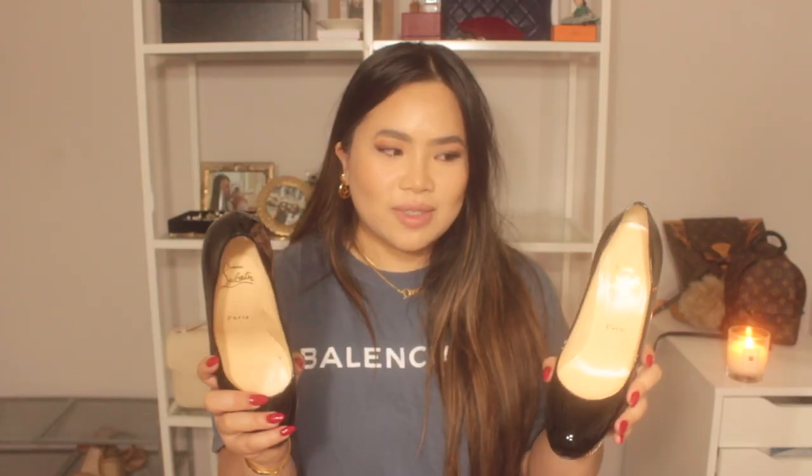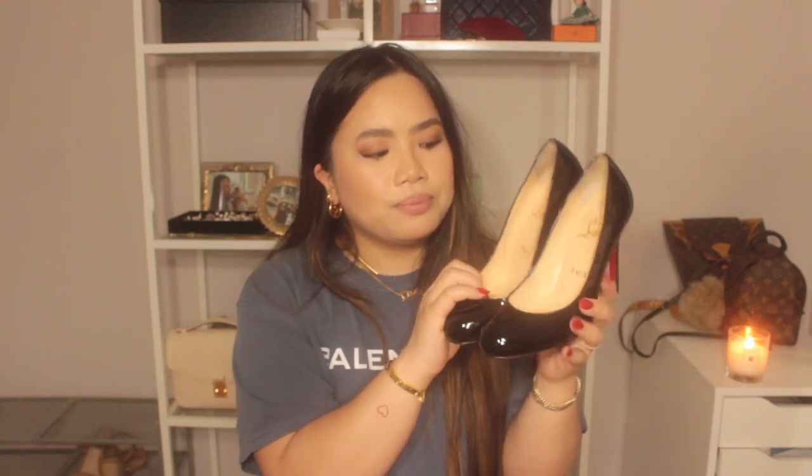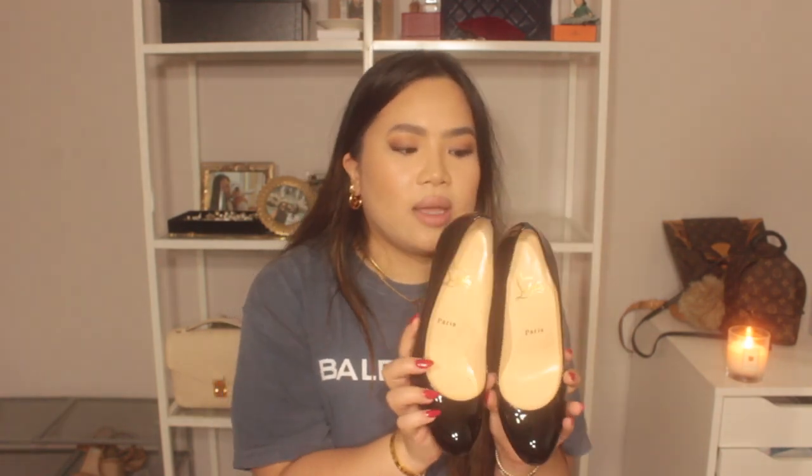Next I have a pair of Louboutins — these are the Simple Pumps in 100mm. I bought these at the Louboutin store in Paris, so they're sentimental, kind of like a souvenir. I love these shoes, but they hurt. They look great — the red sole with the black just makes a pretty shoe — but they hurt very badly. I wore them to graduation and it just wasn't cutting it. Louboutin himself has said he didn't make shoes to be comfortable; he made them to be pretty.